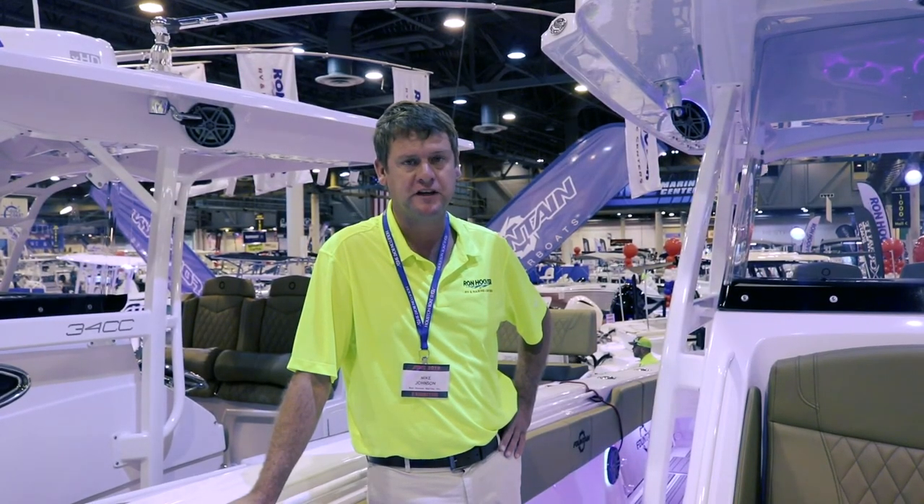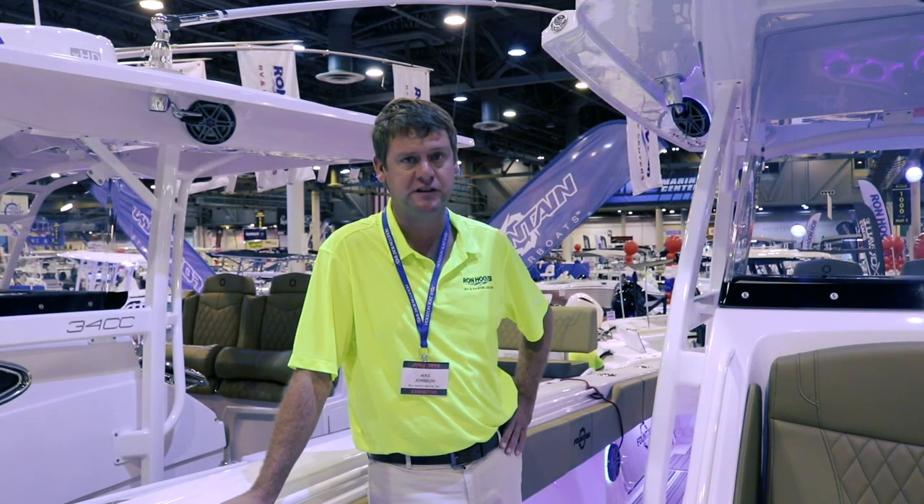Thanks for taking a look at this boat with us. My name is Mike, I'm with Ron Hoover of Galveston. You can see this boat in Galveston or any of our locations across the state of Texas.